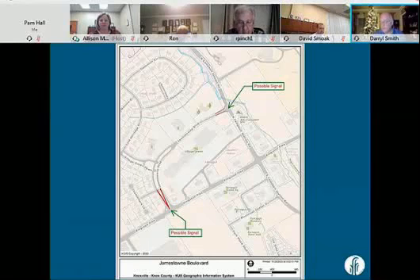One of the more difficult movements is the eastbound Kingston Pike movement turning left onto northbound Campbell Station Road. Sometimes that left turn queue can back up several hundred feet and it takes several signal cycles to get through the intersection.